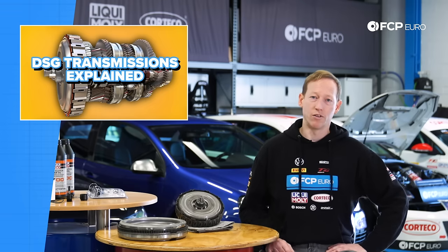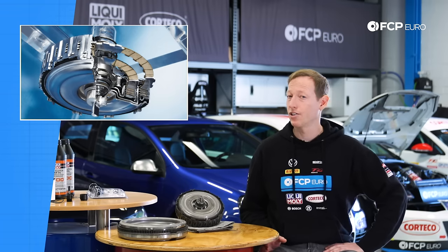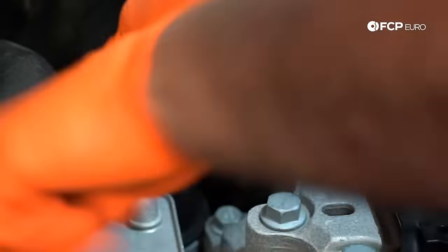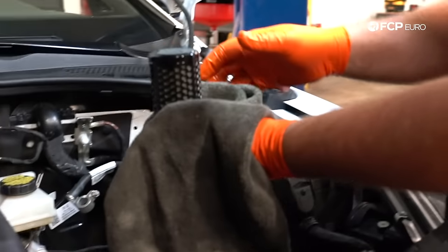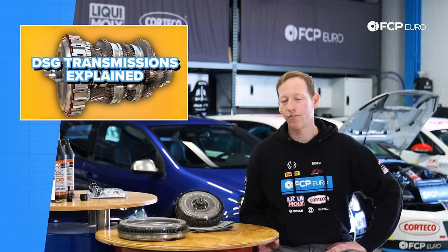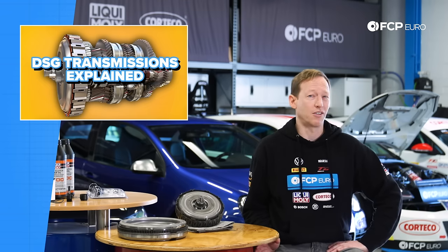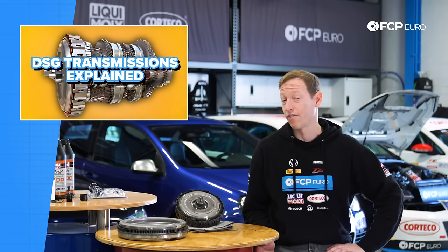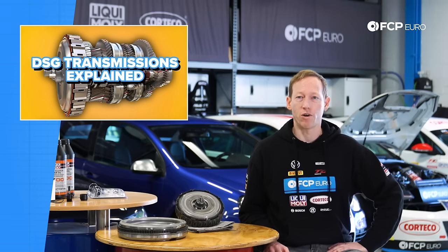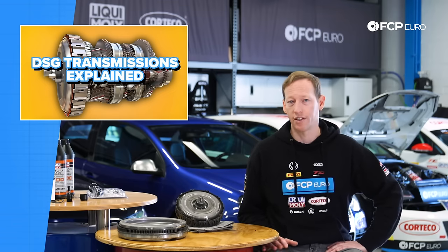The clutches are lubricated by the same fluid that goes through the rest of the transmission. Every time the clutch is engaging or disengaging, a tiny bit of friction material wears off and gets dispersed into the fluid. There's a filter there to capture that, but eventually the filter will get loaded up with more and more particles, and they'll begin to wear the clutches more quickly. If you change your fluid, it would be surprising to need to change your clutches under 150,000 to 250,000 miles. I've had customers with 30, 40, 50,000 miles of track miles on their DSG cars with no problems because they stayed up on their service.